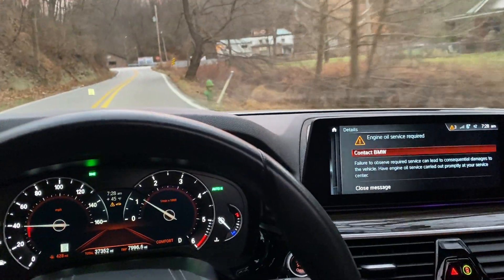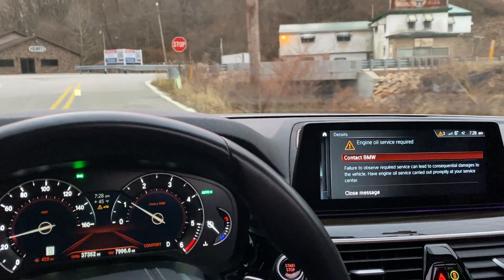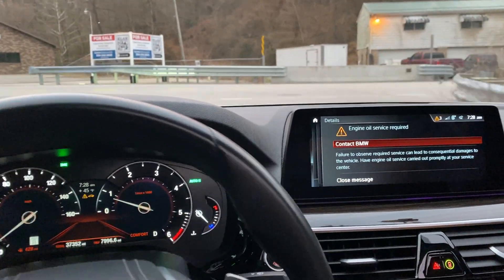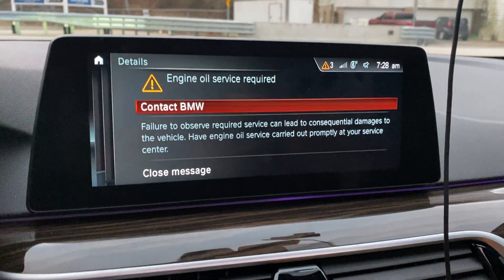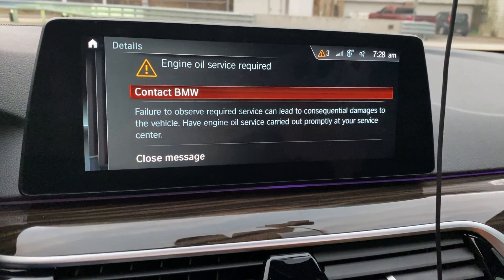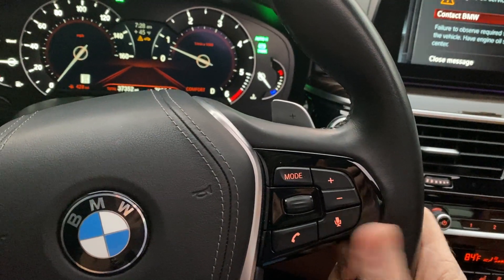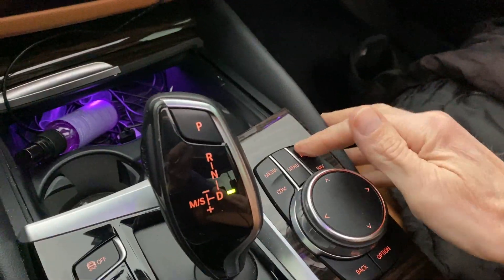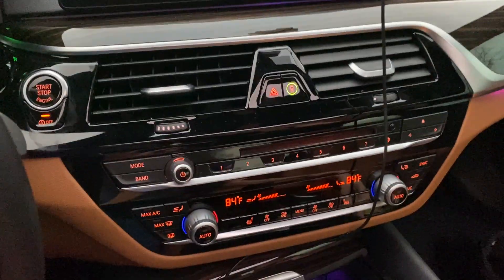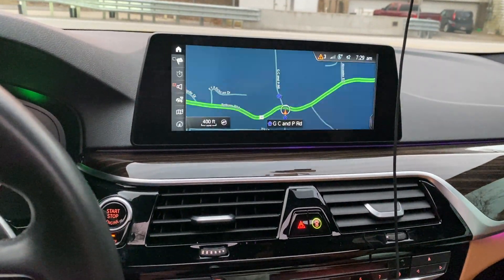I wanted to share a couple of interesting things about this car. Right now the 'Contact BMW' message is up on the screen because of engine oil service required. What it does is it actually locks you out of all the functions — nothing else works. I can't hit the map button, nothing does anything. You actually have to physically scroll down to close the message.